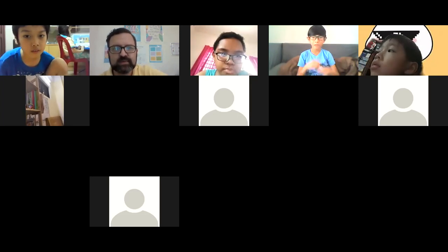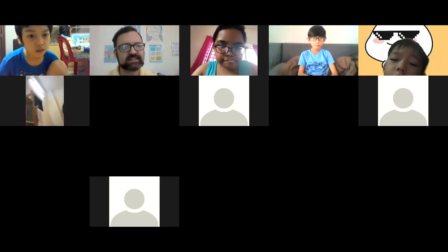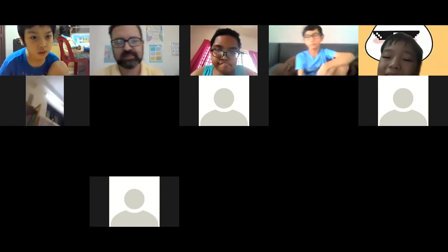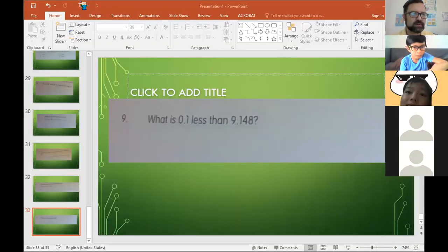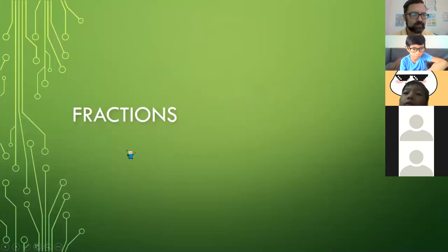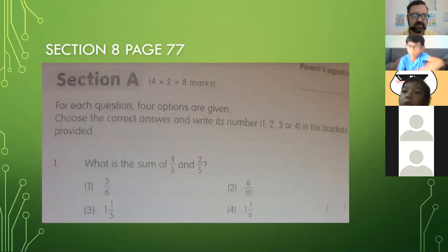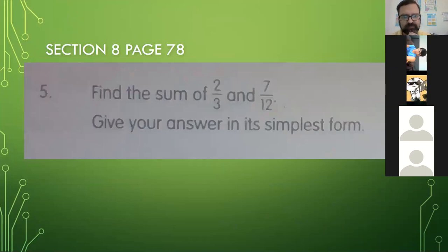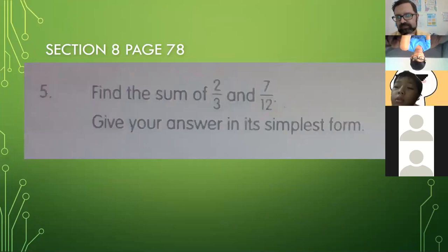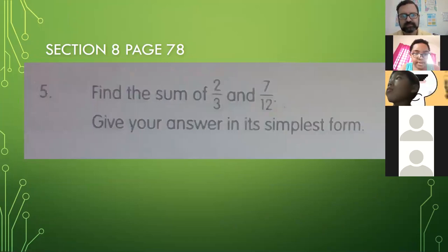In the meantime, we are going to continue reviewing fractions because it seems like we need to do some work on fractions. And then if we have time, we can go to decimals. We have answered most of these — I think we left off. Let's try the trial.